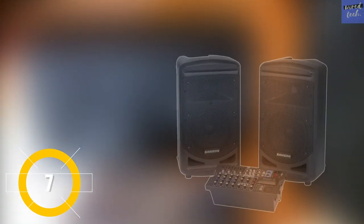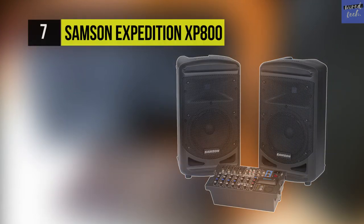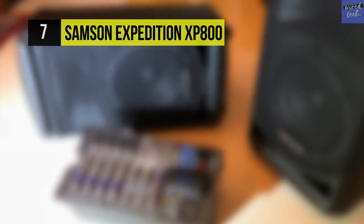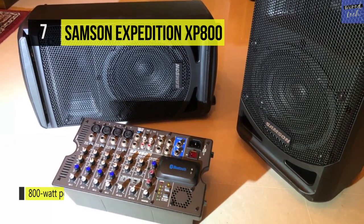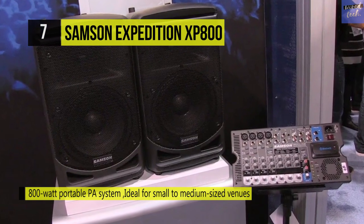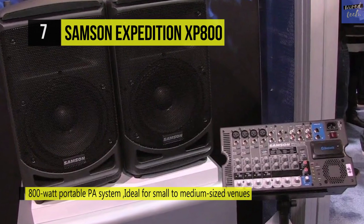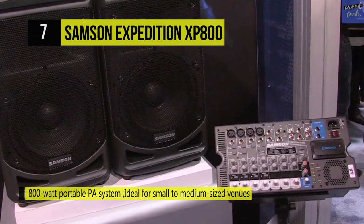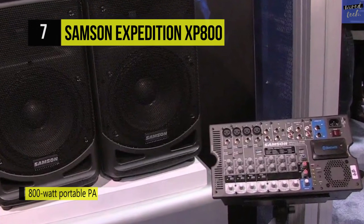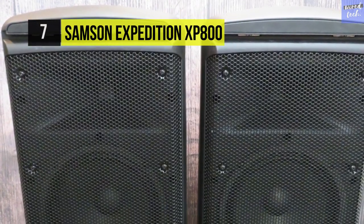The Samsung Expedition XP800. This features a lightweight 8-channel powered mixer and two 8-inch speakers for enhanced portability. It offers a unique speaker locking design that allows the system and all its components to be packed up and transported as a single unit, weighing just over 40 pounds. It includes a USB wireless port for integrating stage XPD USB digital wireless systems.